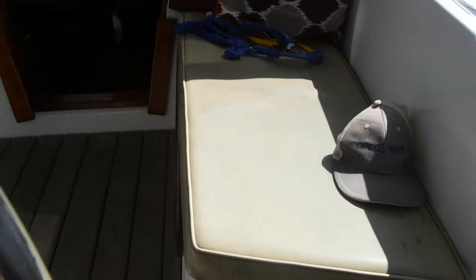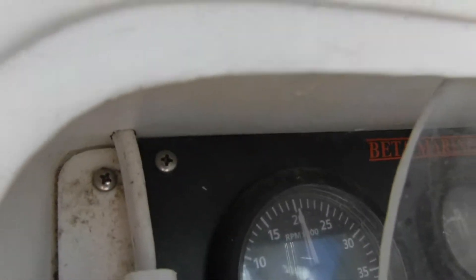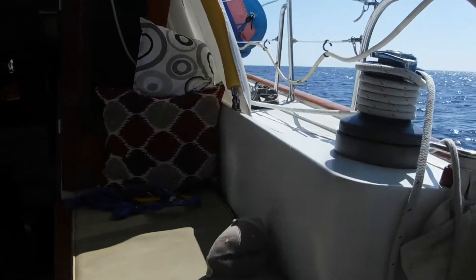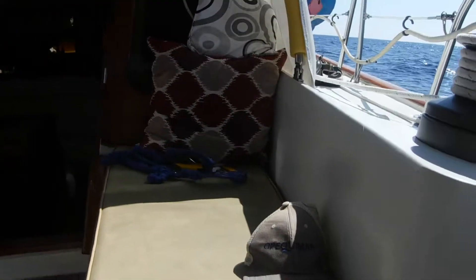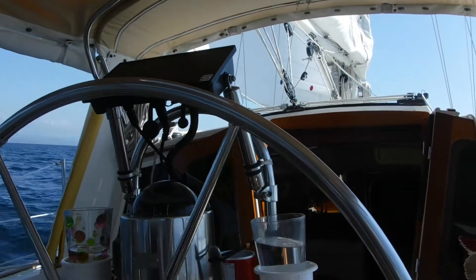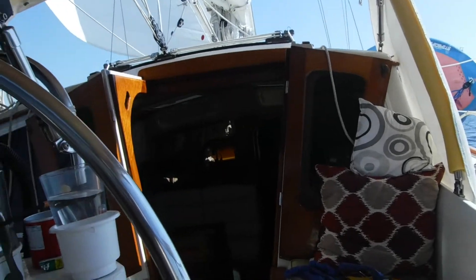We also went down — I'll show you the tack. I don't quite know if you can see it there, but we were doing 2400 RPM and clipping along at 6.5 to 6.75 knots.